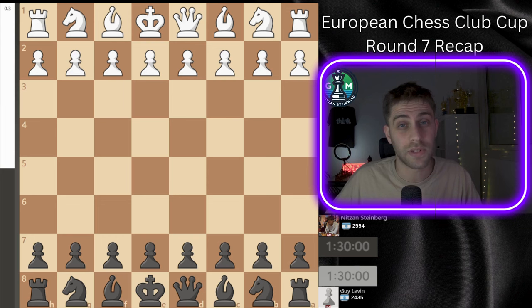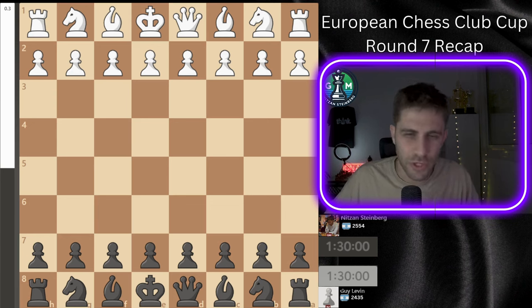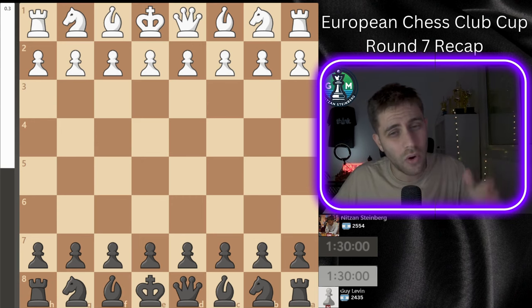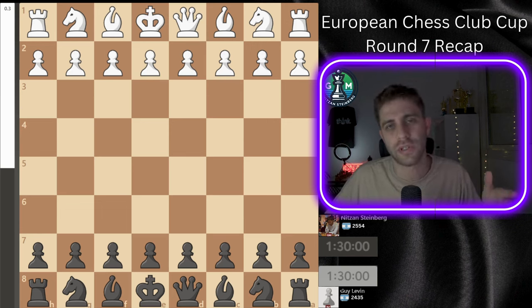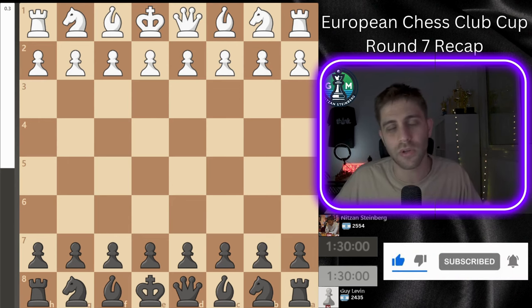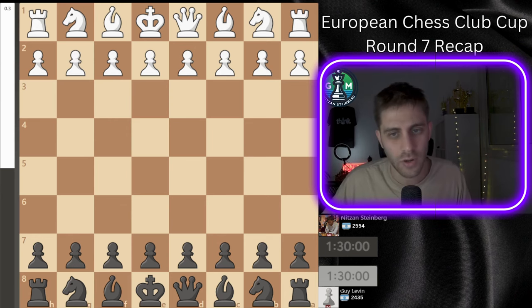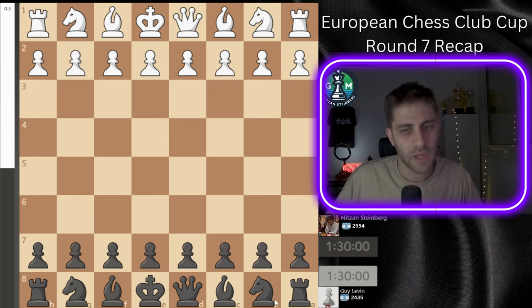I faced a young and talented International Master from Israel rated 2435, Guy Levin, with the black pieces. Before we dive in, stop the video for a moment and guess the result — do you think I managed to finish my journey with Beresheva on a high note? And as always, if you enjoy the content, don't forget to like and subscribe.